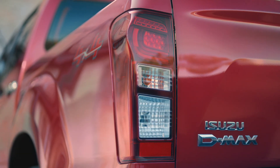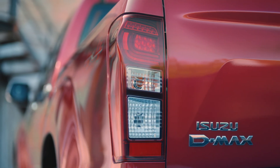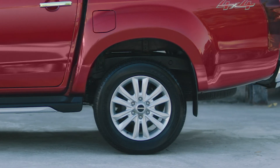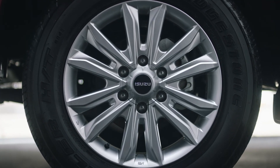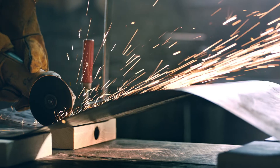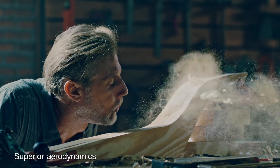At the rear, large tail lamp clusters with LED lights add a refined touch to the tailgate. Optional 18-inch alloy wheels fitted with wide tread and low sidewall tires enhance the sporty look. The aesthetics of the D-MAX are not only pleasing to the eyes, but also provide class-leading aerodynamics.